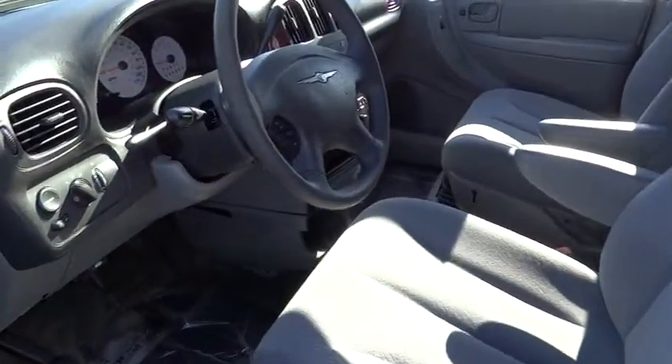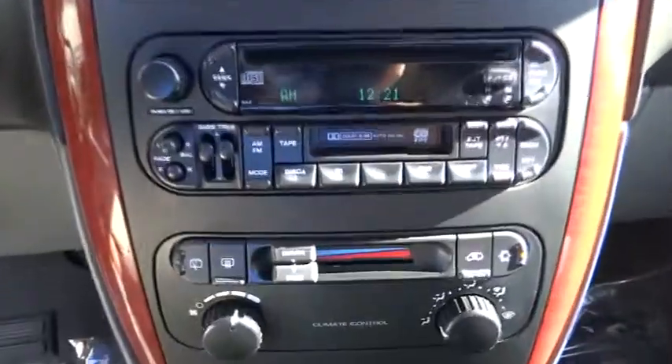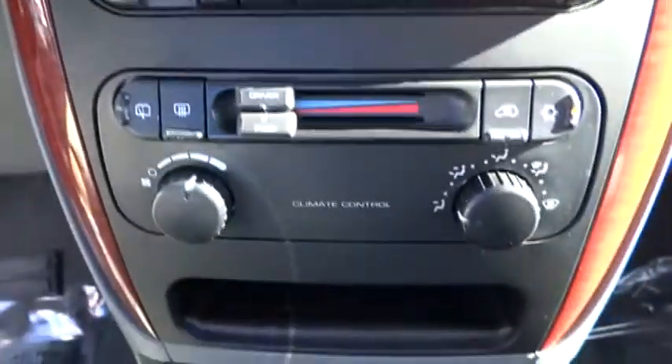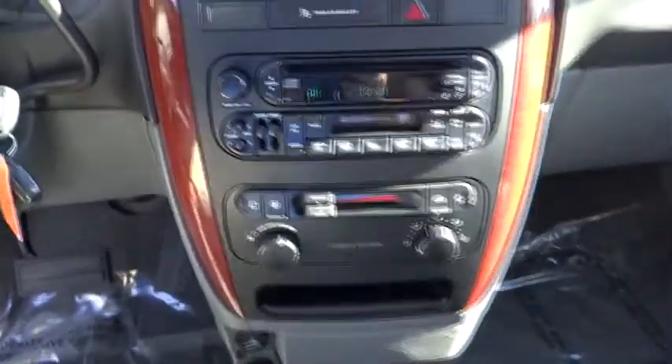FWD, AM FM stereo radio, power windows, bucket seats, passenger airbag, power door locks, child safety locks, CD player, intermittent wipers, fourth passenger door, power outlet.